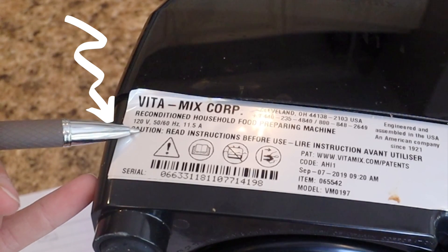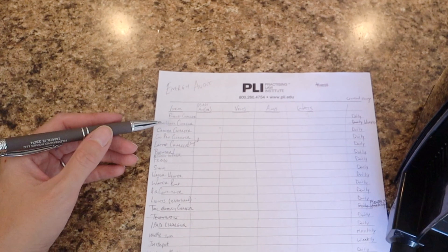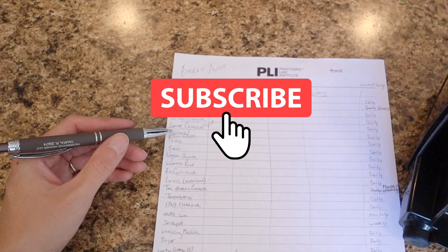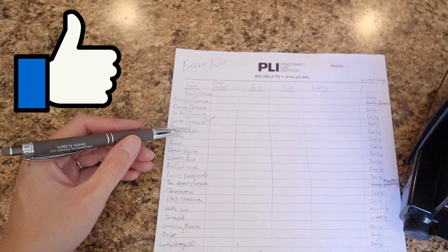Have you ever performed an energy audit of your own home? Let us know in the comments down below. Now is as good a time as any — if you're still watching, please subscribe to this channel and like this video.